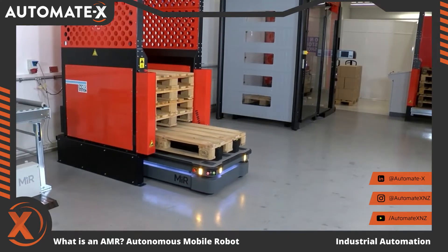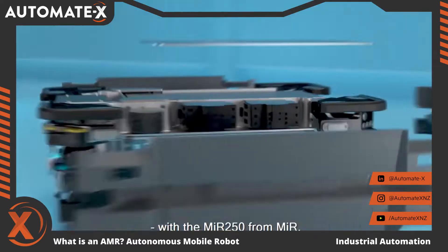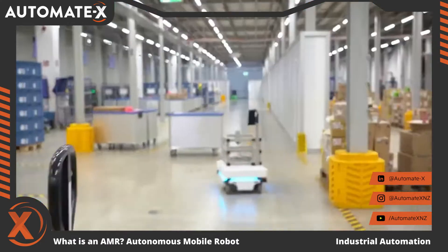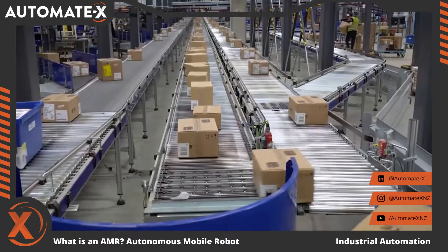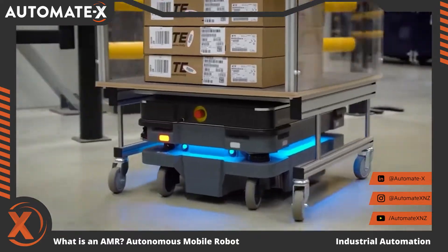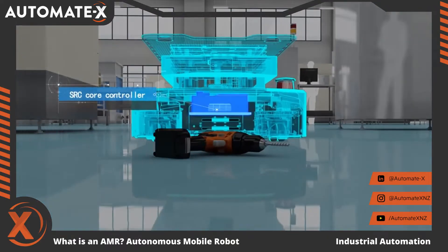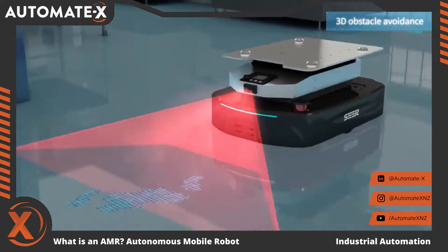So what exactly is a mobile autonomous robot? Autonomous mobile robots are autonomous, self-contained machines that may be readily programmed to carry out a wide range of material-moving activities. The AMR can safely function without human supervision thanks to a sophisticated combination of sensors and cameras that it uses to see, as well as strong artificial intelligence for detecting obstacles.